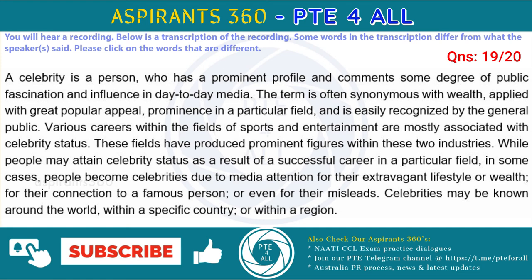While people may gain celebrity status as a result of a successful career in a particular field, in other cases, people become celebrities due to media attention for their extravagant lifestyle or wealth, for their connection to a famous person, or even for their misdeeds. Celebrities may be known around the world, within a specific country, or within a region.